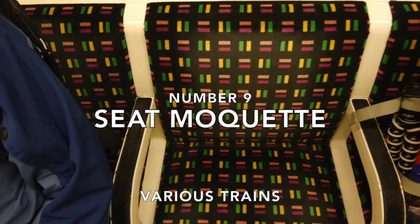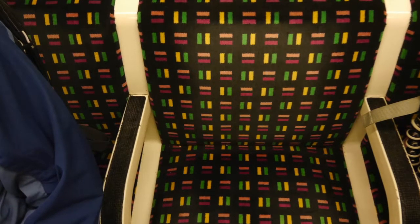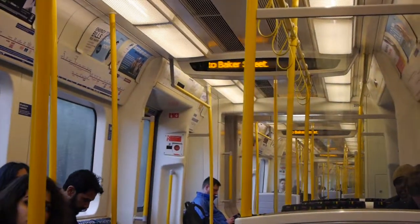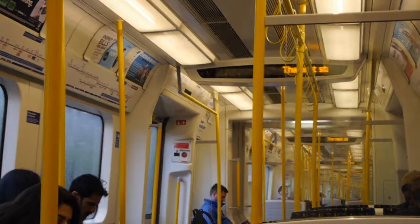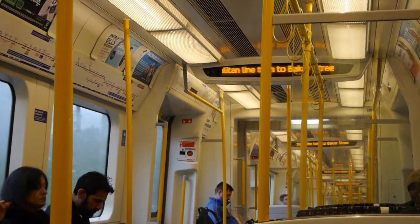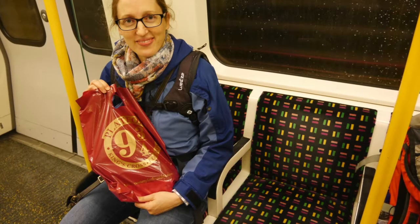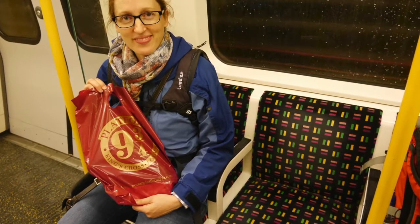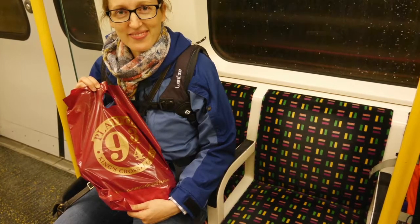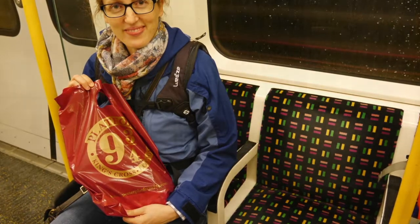Number nine: tube trains and the seat moquette. Aficionados of the tube system will know that there's more to the seat covers than meets the eye. The tough fabric known as moquette often has a London theme. On this train, the colours of the tube lines are represented in the design — the District being green, the Circle line yellow, the Hammersmith and City pink, and the Metropolitan line plum. Next time you travel on a tube train, take time to look more closely at the moquette and see what hidden message the designer has placed in the fabric.